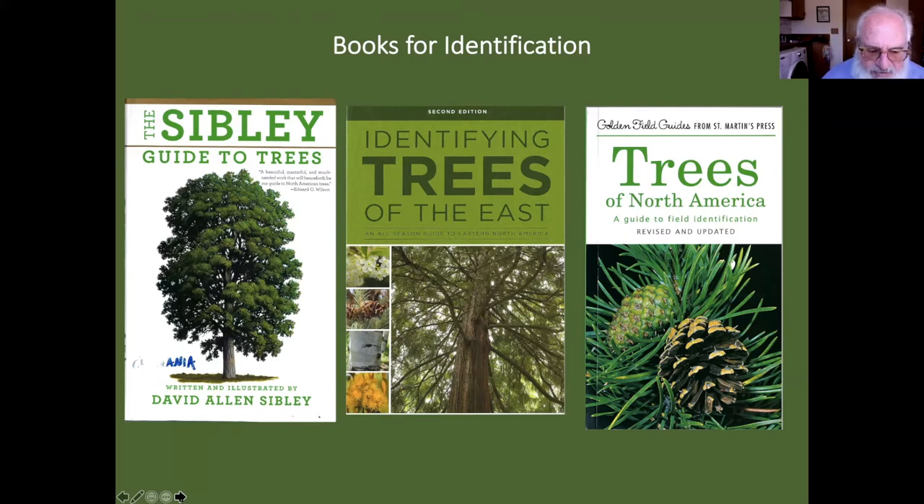On the tree committee website there's a long bibliography. The book on the left is my go-to — it's broader than just the east, so you get California species, but I think it's the best tree book. The Audubon book has photographs; the Sibley book has drawings. The one in the middle has lots of pictures of bark and I find it the best photographic book. The Golden Guide on the right has been around forever and is really good because it puts confusing trees on the same page, so you can see all the ones you might be mistaking for each other.